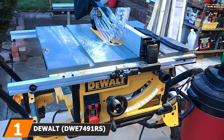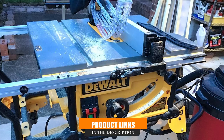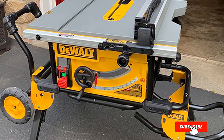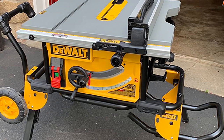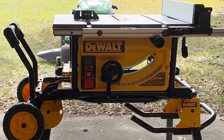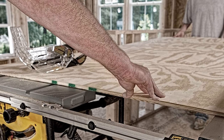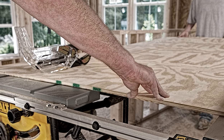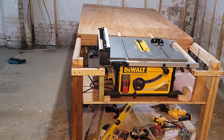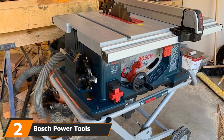At the first position of our list we have the DeWalt 7490 10-inch table saw. The package includes a rolling stand, 10-inch 24-tooth carbide blade, miter gauge, push stick, blade guard assembly, manual, torx, blade wrenches, rip fence, and the saw itself. The model hits a maximum speed of 4800 RPM and is relatively stable due to the rolling stand. It comes with a rack and telescoping fence system for easy and accurate adjustments — designed to provide value for money for woodworking.